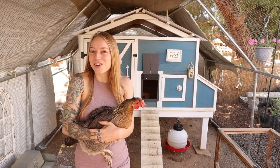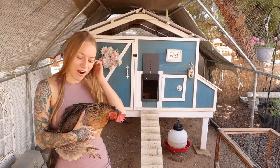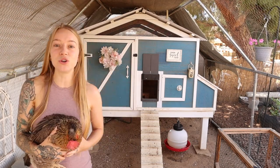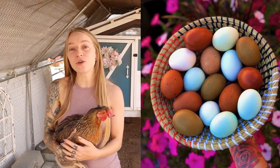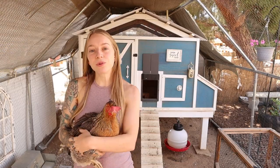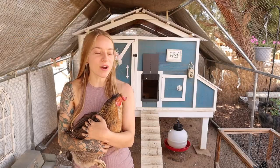Two: a blue egg layer to add some variety to your egg basket. Here's a cream legbar — her name is Karen. They're a very friendly breed, very curious, and they lay beautiful blue eggs. Another breed is an Easter Egger or an Americana. They lay blue to green eggs. They have big fuzzy beards and they're super friendly too.